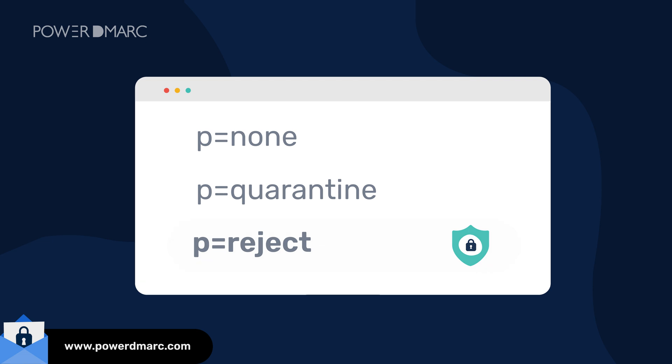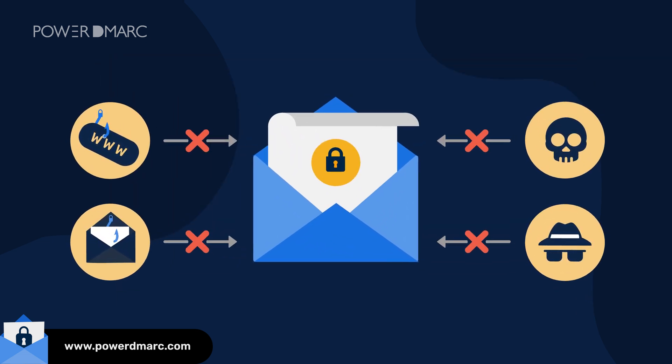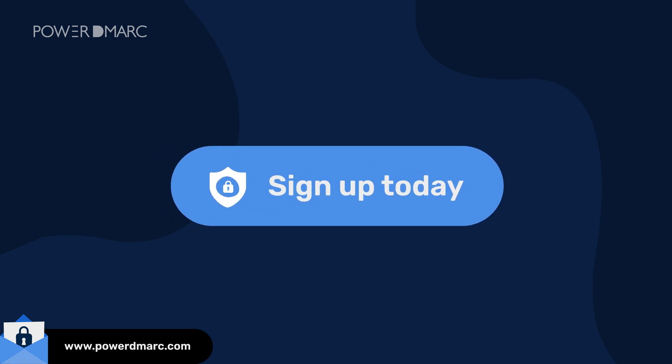At P=Reject, they are ready to actively fight against email fraud, spoofing, and phishing attacks. To start preventing Google and Yahoo email bounces because of non-compliance with email authentication requirements, try PowerDMARC today.